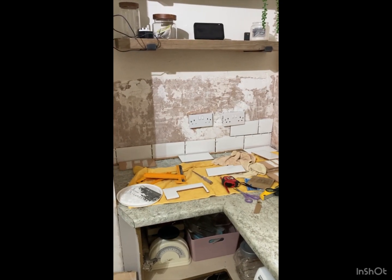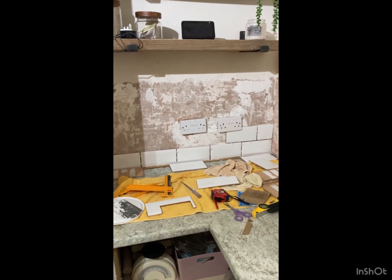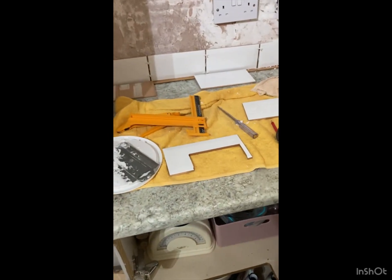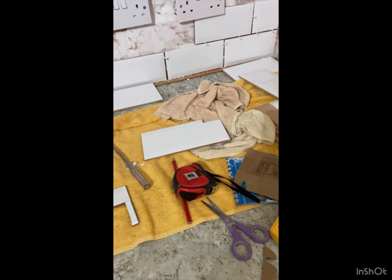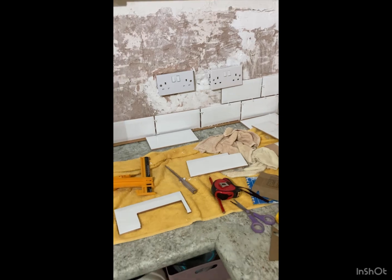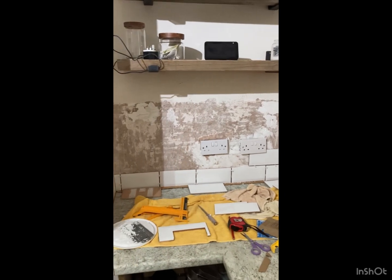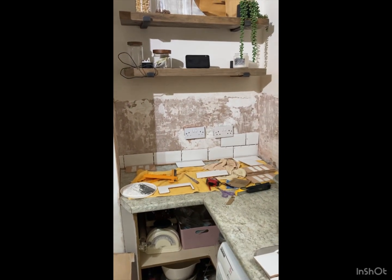Making good progress. There's a lot of cutting out here for the sockets and what have you, but it's all coming together. I'm going to go home for some lunch. I need to open a new tub of tile cement but yeah, really really pleased with the way it's going. Every day's a bonus.